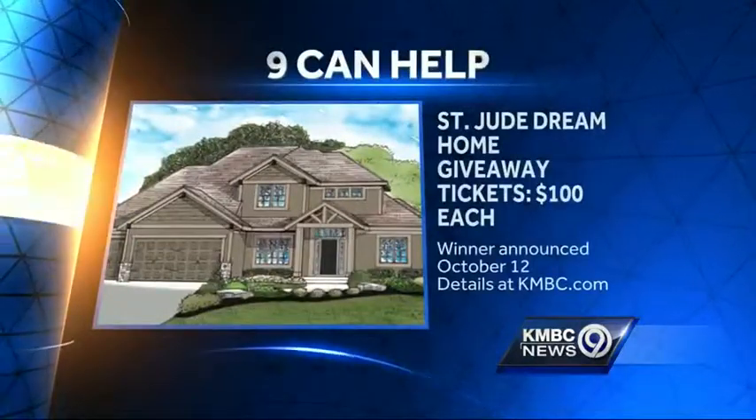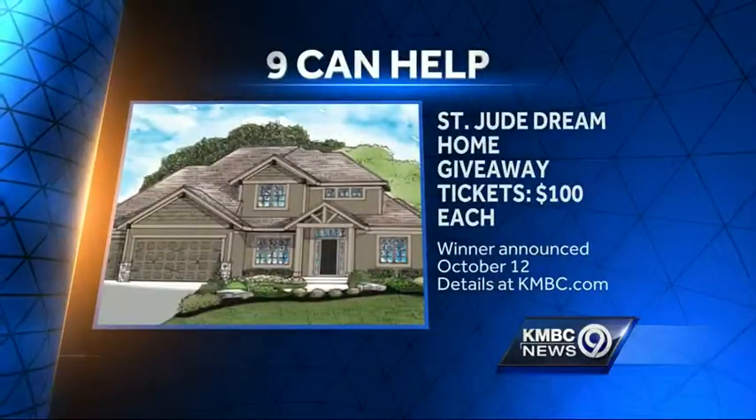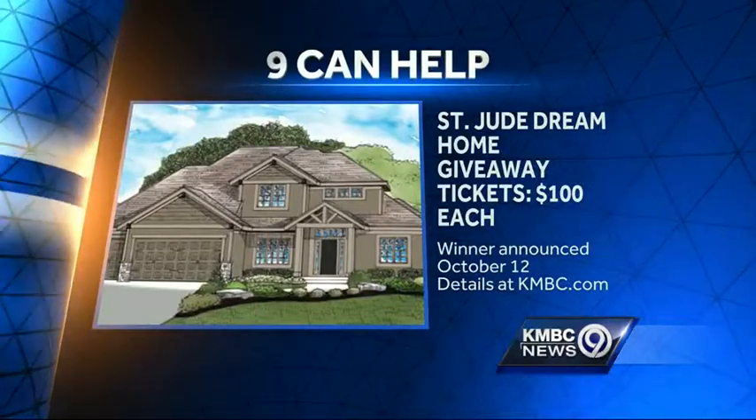Reporting live in Blue Springs, Brian Johnson, KMVC 9 News. Wow, that's incredible. And as Brian mentioned, Channel 9 is a proud sponsor of this year's St. Jude Dream Home Give-Away. Tickets are $100 each, and the winner will be announced October 12th. Details are on our website, KNBC.com.